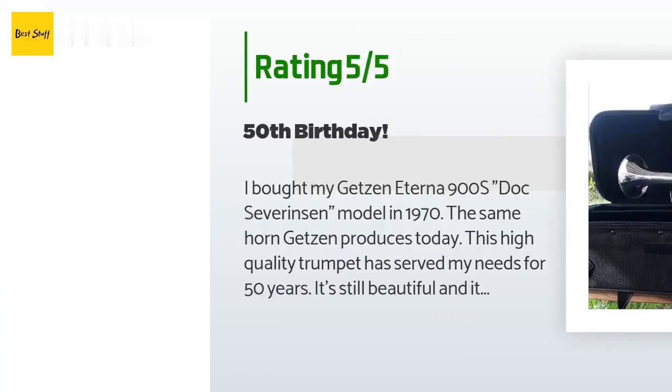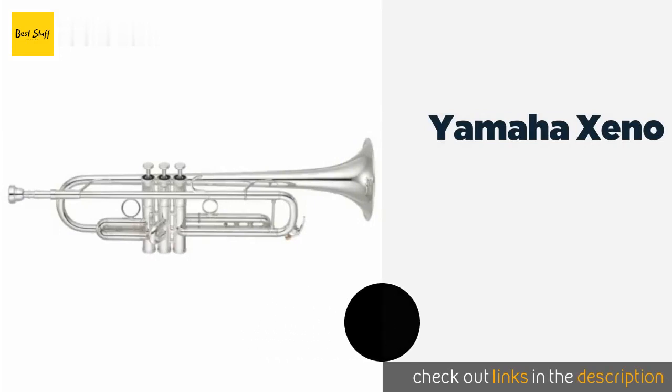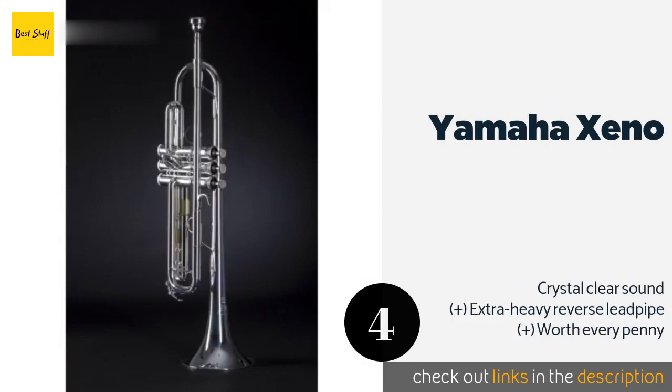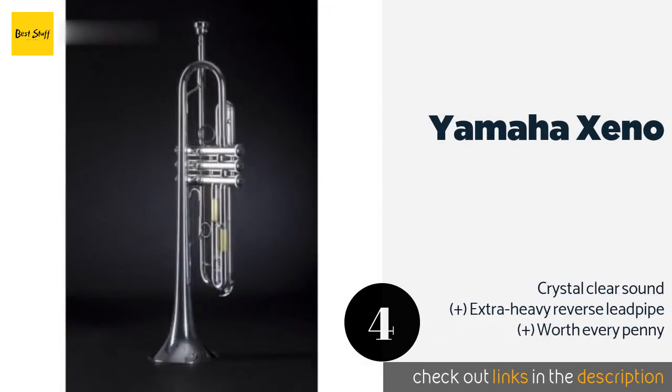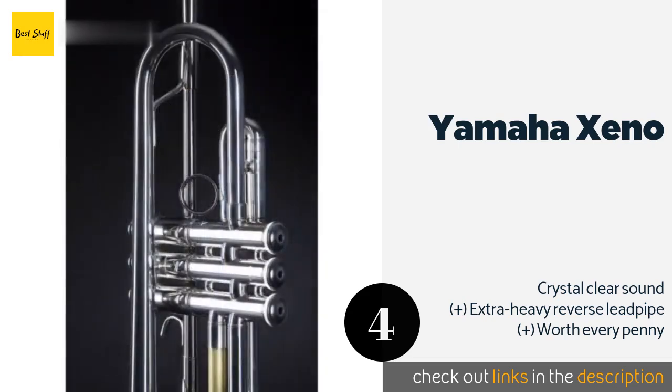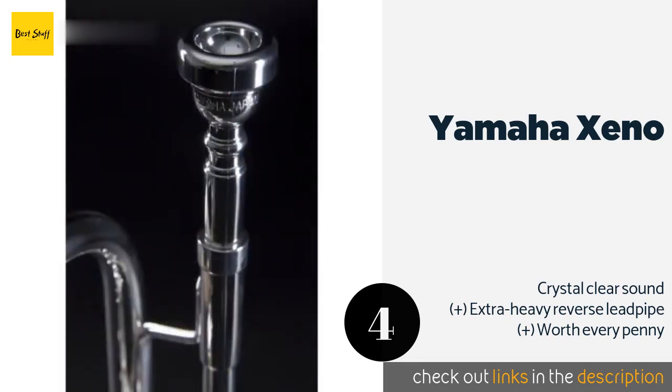Number four is the Yamaha Xeno. Introduced in 1990, the Yamaha Xeno is a relative newcomer to high-end brass, but now with three decades of manufacturing experience going into its construction, it proves to be a heavy hitter, beloved by gigging jazz artists and classical musicians alike. This product is available on Amazon for $2,749 — check out the link in the YouTube description below.